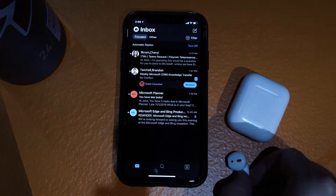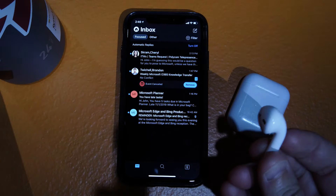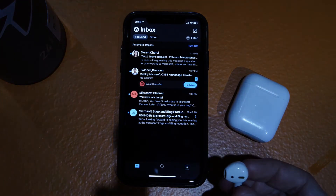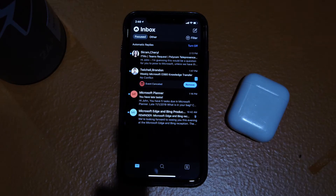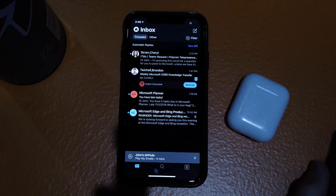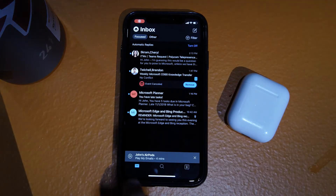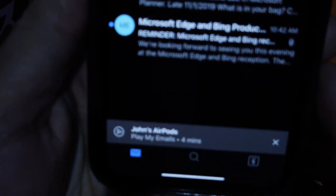To start out, it automatically pops up a little banner at the bottom whenever you add any kind of Bluetooth audio device. I'm not sure if you can get to it manually or not yet, but if I take this AirPod and put it in my ear, then what we'll get is this little banner across the bottom here that says 'Play My Emails.'